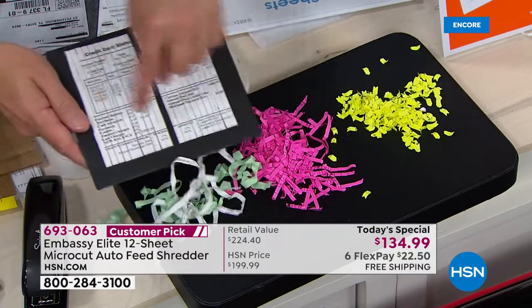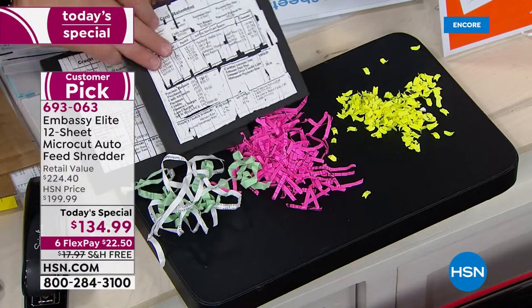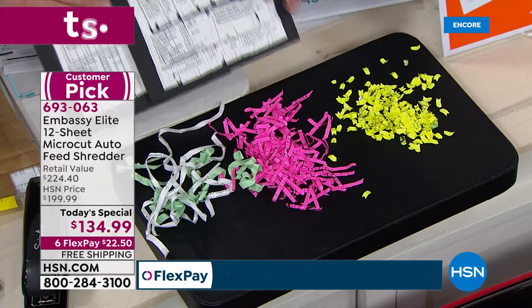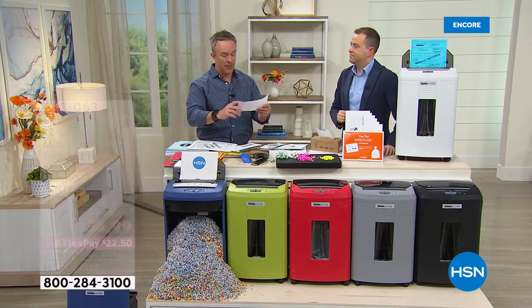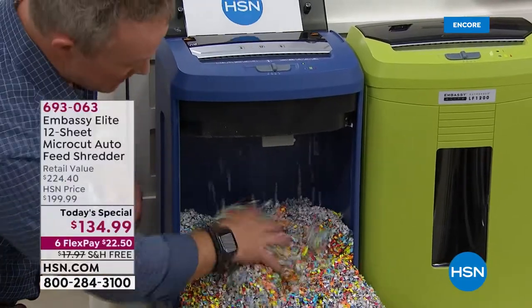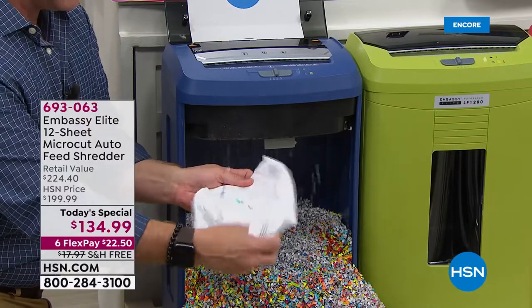Cross cut has been around just as long and can easily be put back together — someone just needs the last four digits or the account number. Micro cut is thousands of shreds per page. We're talking 12 sheets in the front, 120 in the back. I just found a W-2 and 1099 from 10 years ago — don't need it anymore. And because it's micro cut, it's not filling up the bin as fast. One piece of paper matters — think about a windy night and your tax information, prescriptions, or paycheck stub blowing down the street.